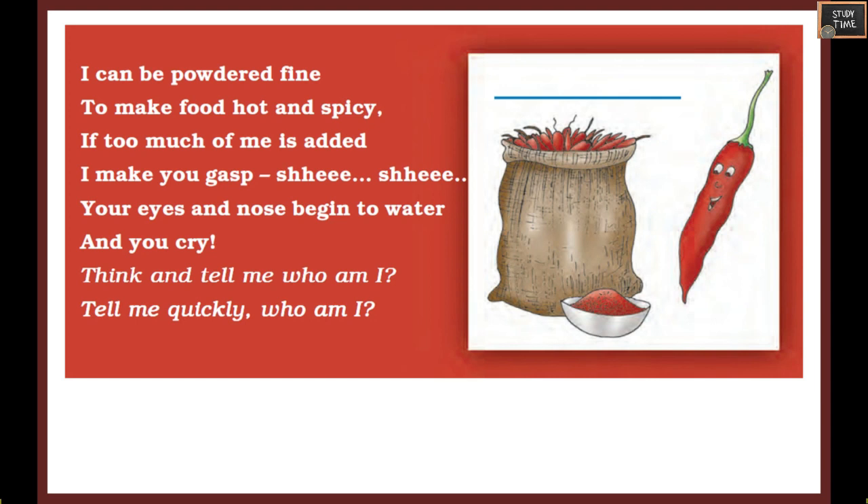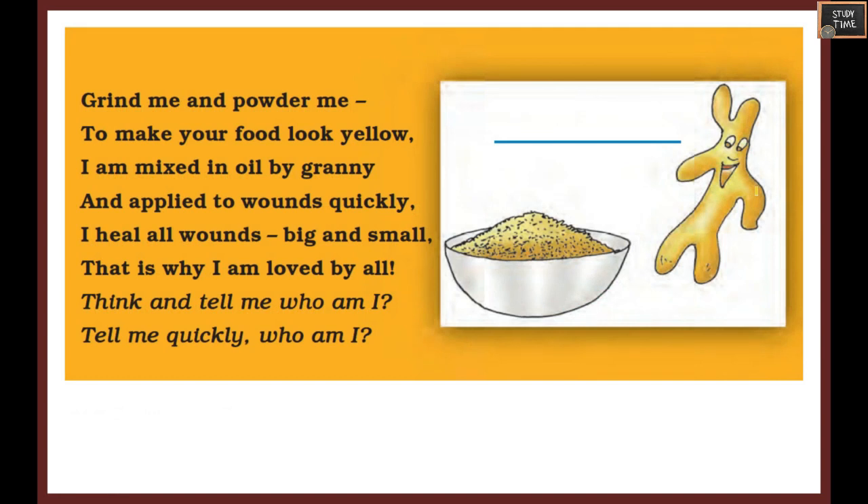Here is the first riddle: I can be powdered fine to make food hot and spicy. If too much of me is added, I make you gasp. Your eyes and nose begin to water and you cry. Who am I? You would have found this from the picture itself - it is chili, or mirchi.